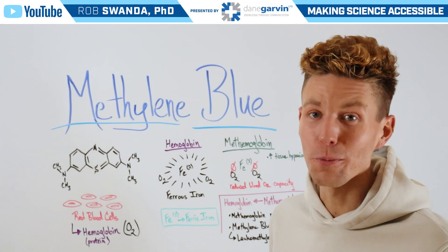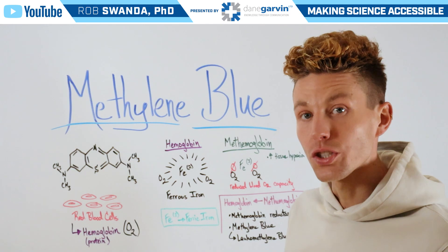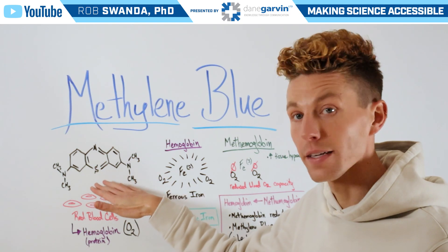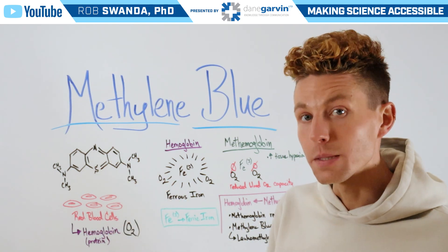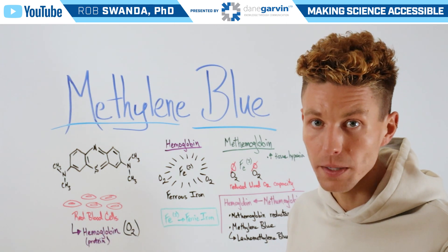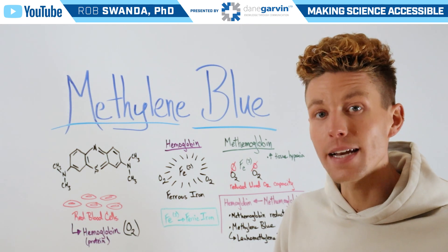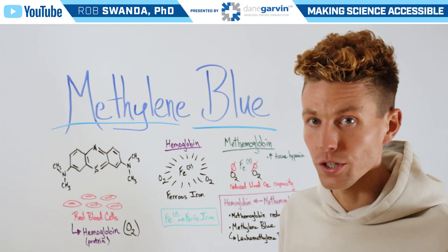One of our most highly requested video breakdowns last month was for methylene blue, which is a treatment for individuals suffering from methemoglobinemia. Methylene blue has a structure that looks like this and it exerts its effects on our red blood cells, specifically on a protein known as hemoglobin. Hemoglobin is necessary to carry oxygen throughout our bodies, and at the center of that protein is an element called iron, which allows hemoglobin to bind to oxygen.